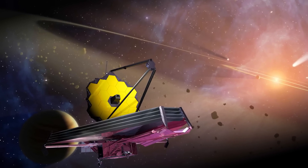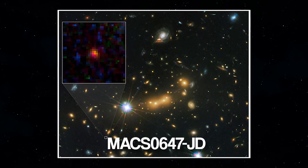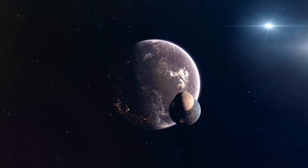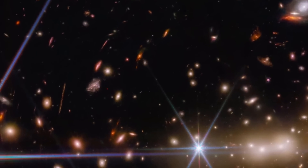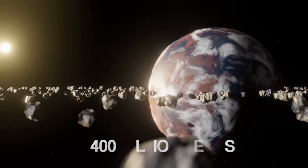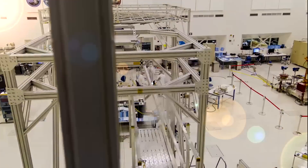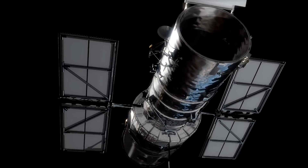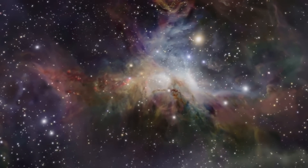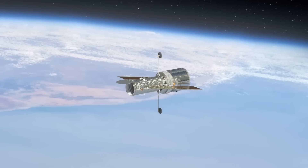JWST was recently pointed at an object known as MACS0647-JD by astronomers. Because light takes time to travel, looking at such a distant object is also like looking back in time. MACS0647-JD can be traced back to the Big Bang, or within the first 400 million years of the universe. Dan Coe of the Space Telescope Science Institute discovered it with the Hubble Space Telescope ten years ago. Astronomers discovered new features of one of the oldest galaxies ever seen by comparing the new JWST image to prior Hubble imagery.